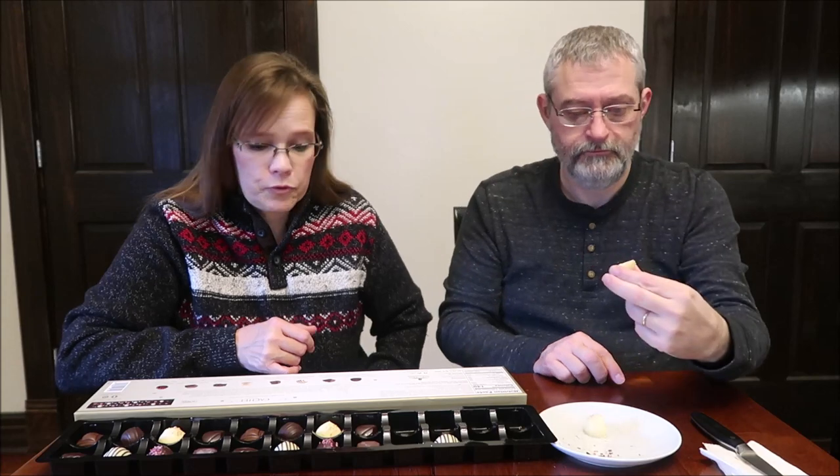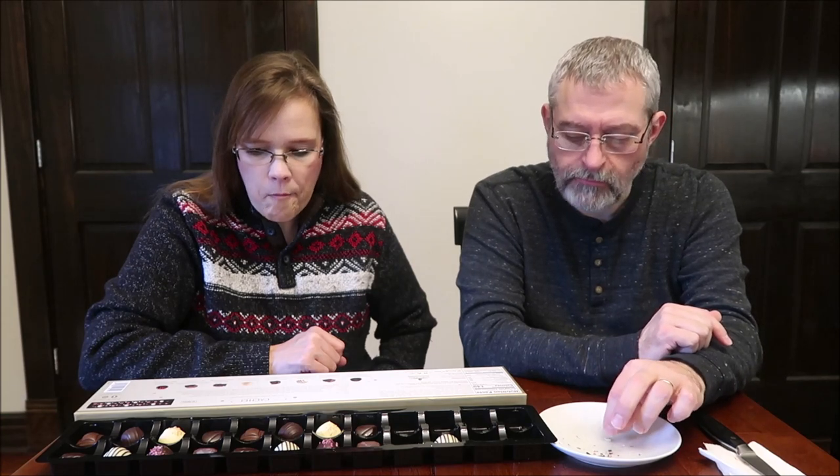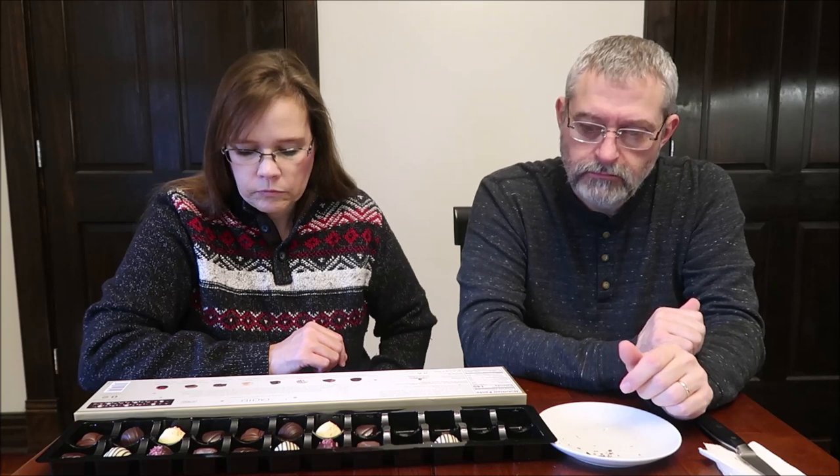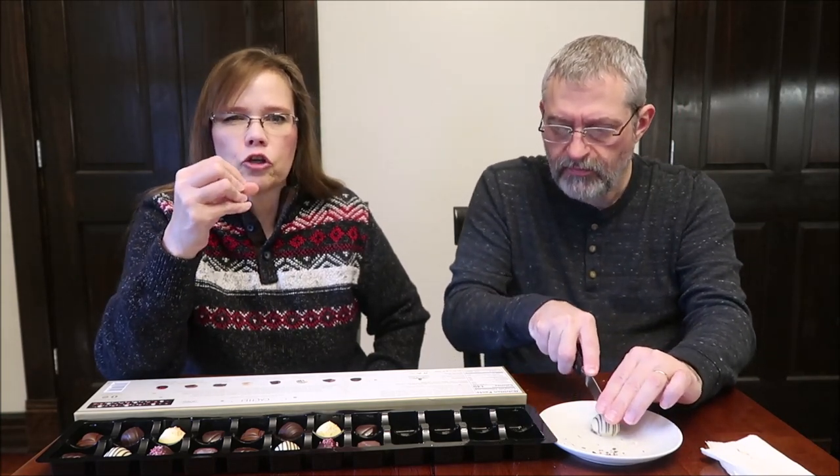This one is vanilla mousse with a little chocolate on the bottom. Wow — I could eat a candy bar like that. I love the white chocolate. It's like the raspberry had crispy pieces of raspberry on top; this has crispy pieces of that vanilla flavor sugar. It's delicious, and the white chocolate is so sweet with it.